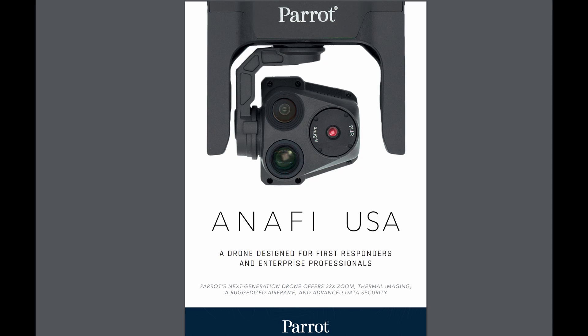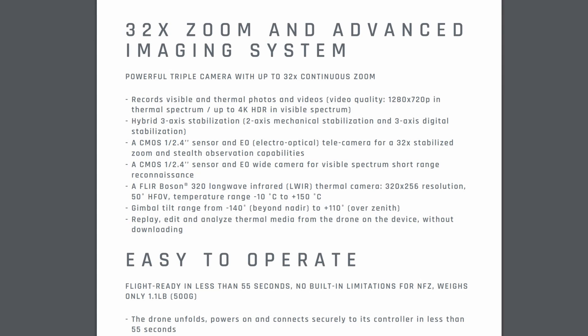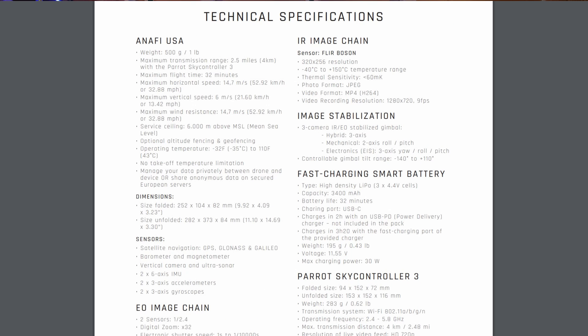Over the last month we've had these two new aircraft release. The first was the Parrot Anafi USA, which is an enterprise drone designed to be used as a search and rescue unit, or for inspection or surveillance applications. There is also going to be a dedicated military version certified for use by the US government. The spec on this drone is a triple sensor camera, one of which is a FLIR Boson thermal unit, with a combined digital and optical zoom of up to 32 times. It has a 32-minute flight time and weighs just 500 grams.